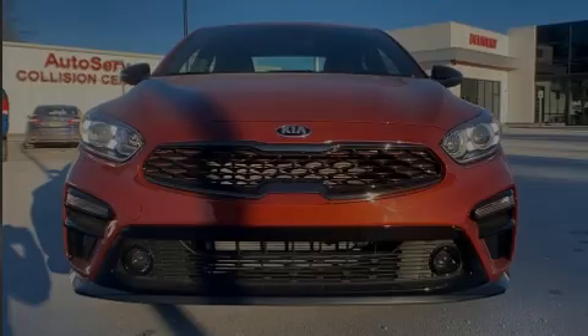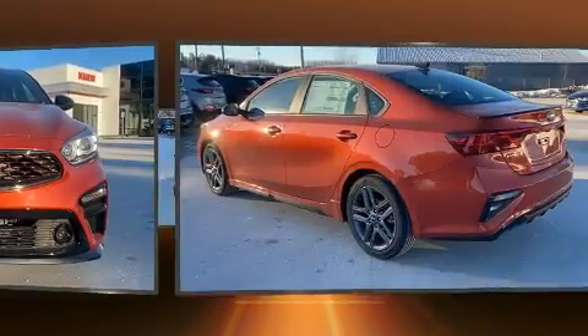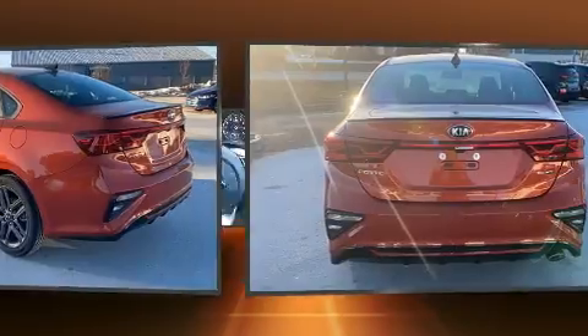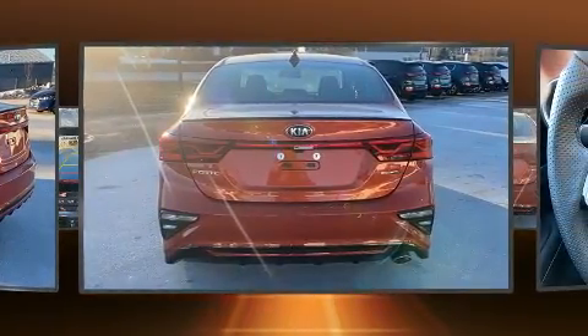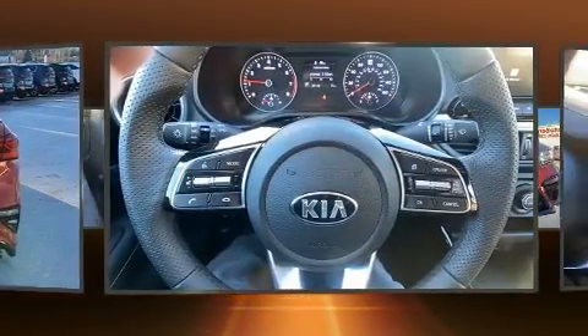Familiarize yourself with the 2021 Kia Forte. This four-door, five-passenger sedan is waiting for you to take home. Smooth gear shifts are achieved thanks to the efficient four-cylinder engine, and for added security, dynamic stability control supplements the drivetrain.